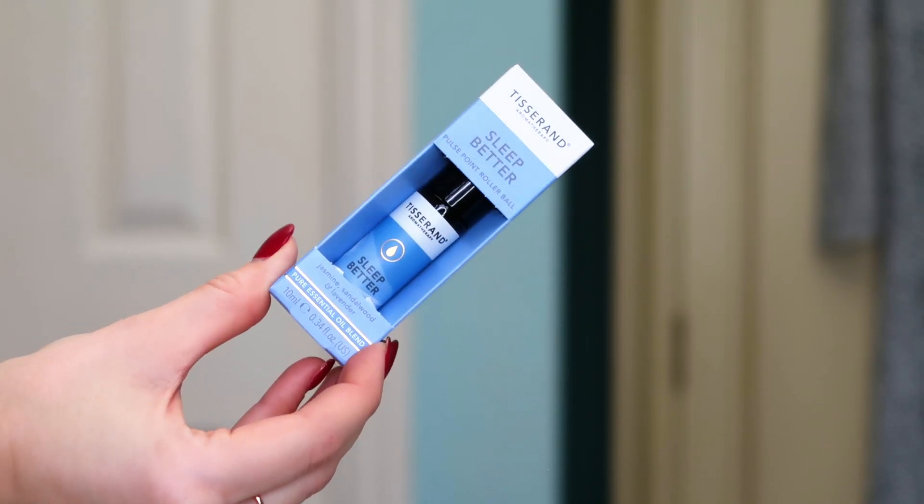Moving on, I actually already have this — it's the Tisserand Sleep Better pure essential oil rollerball blend. You put it on your pulse points before you go to sleep — behind your ears, on your temples, on your wrists. The natural essential oils should help relax you and lull you into a better state of sleep. It's a full-size 10 ml. I'm very big on essential oils.